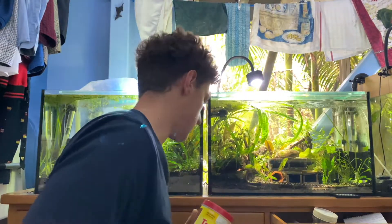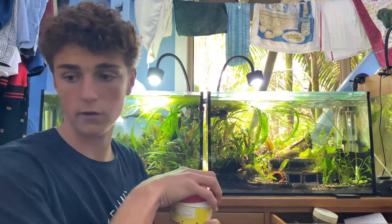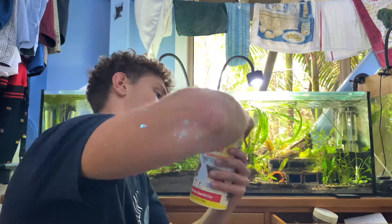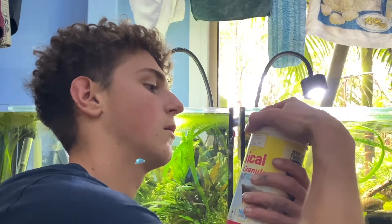I got some Tetra color granules - a 300 gram jar of those. I also bought these plastic boxes. I'm not sure if they're safe for aquariums - I should have thought of that before buying them, but it smells safe. I'll make a video about it, but I'm basically going to make little baby-raising boxes.